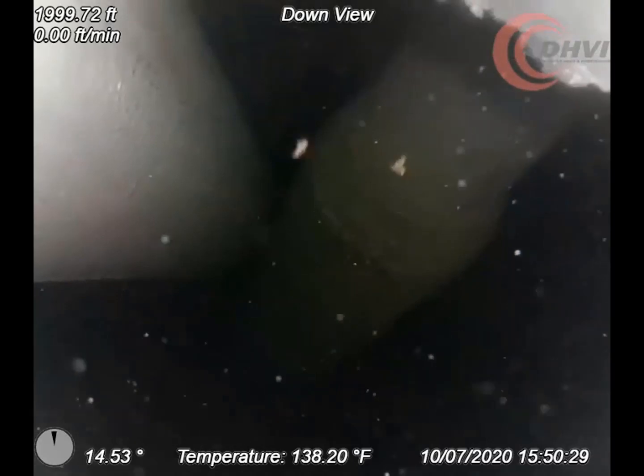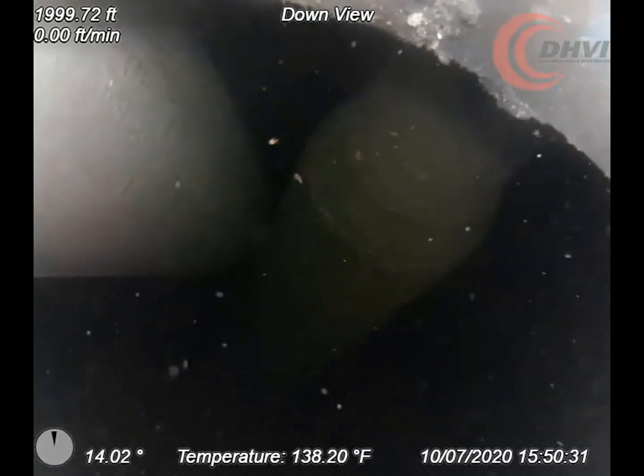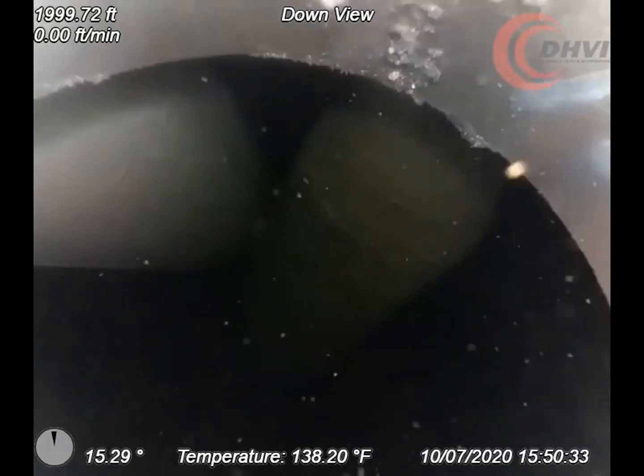DHVI were called to assist with the positioning of drill pipe to inspect a cavern opening and identify a possible fish.